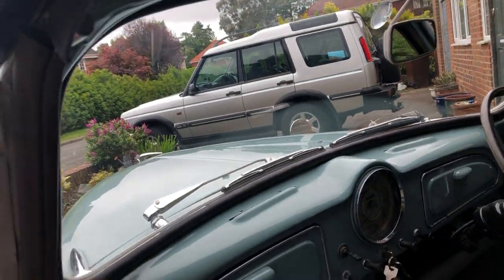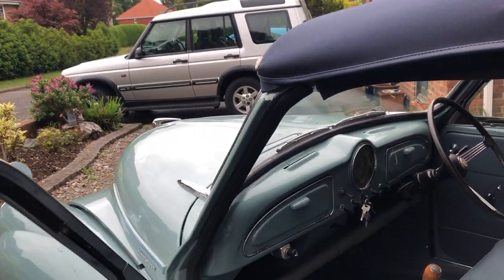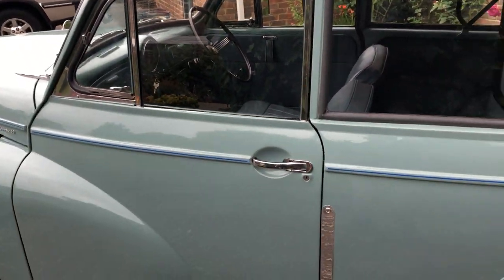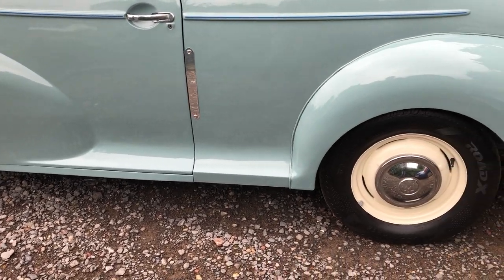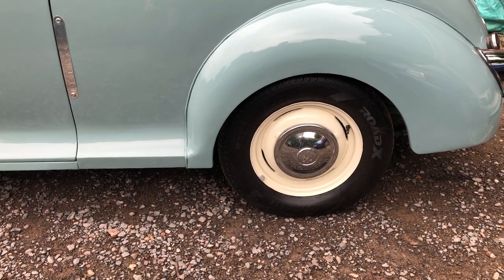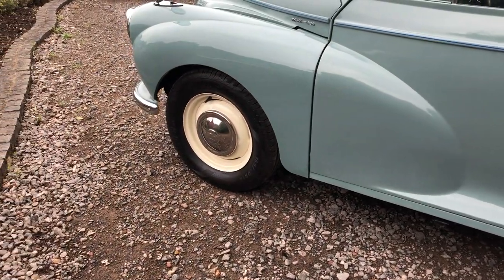Overall it's a fantastic condition car. The tyres are 165/80, which fill the arch out a bit — personally I think I'd prefer something a bit less in the profile.